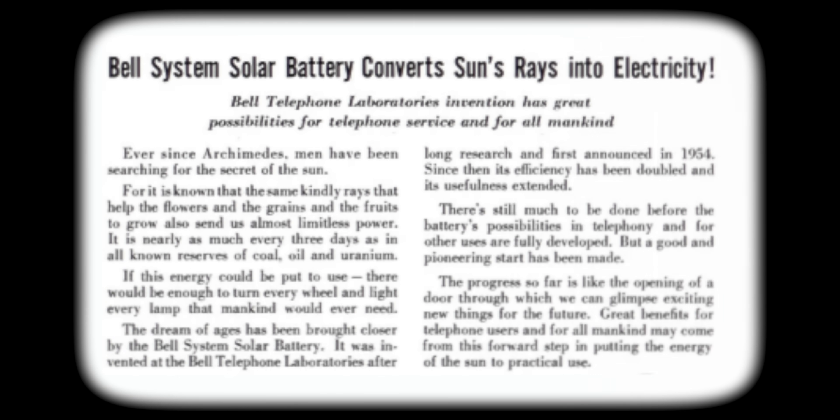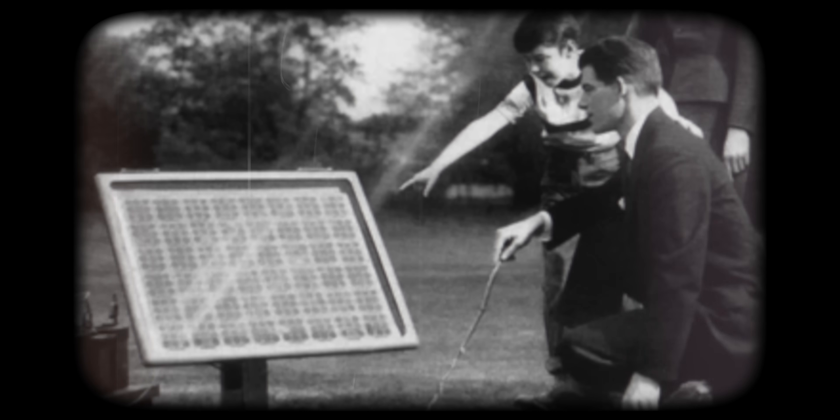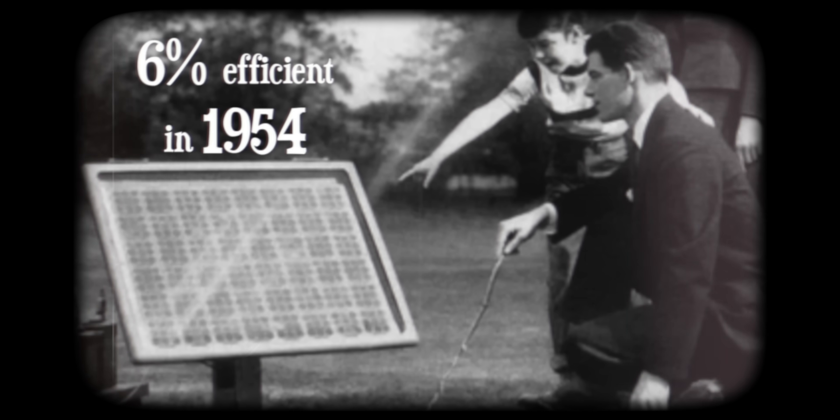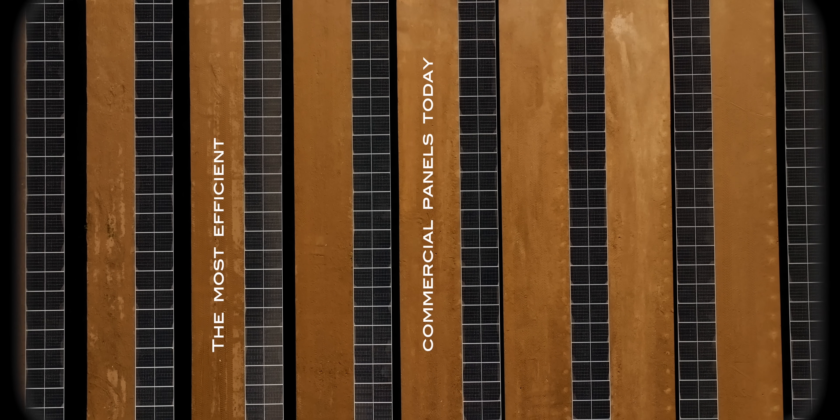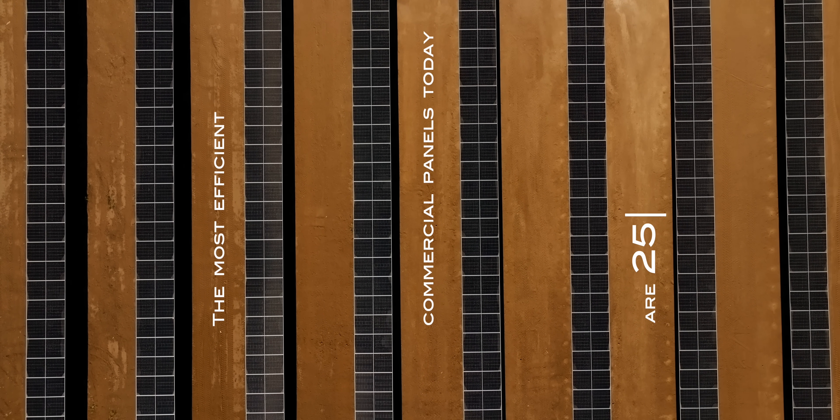The first commercial silicon solar cell deployed back in 1954 was around 6% efficient. Today, the most efficient commercial practical silicon cells are 25%. The bulk of those efficiency increases actually occurred 20 or more years ago. In the last few years, they have been incremental efficiency improvements, because we're reaching what's known as the theoretical maximum for that material.